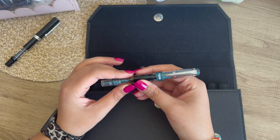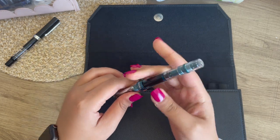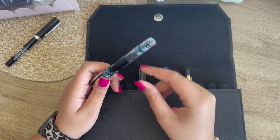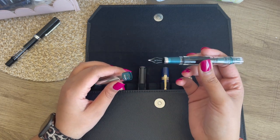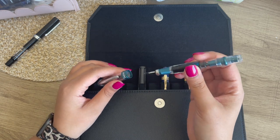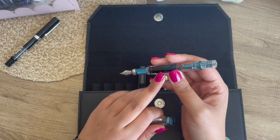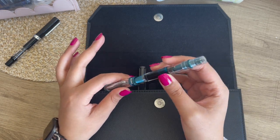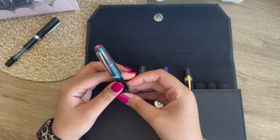This is the TWSBI Diamond 580 ALR in Prussian Blue — I'm not sure how to pronounce it. It is a fine nib and I think this is my favorite pen right now. It does have Noodler's Turquoise and these two are just like a match made in heaven. Definitely my favorite to write with right now.